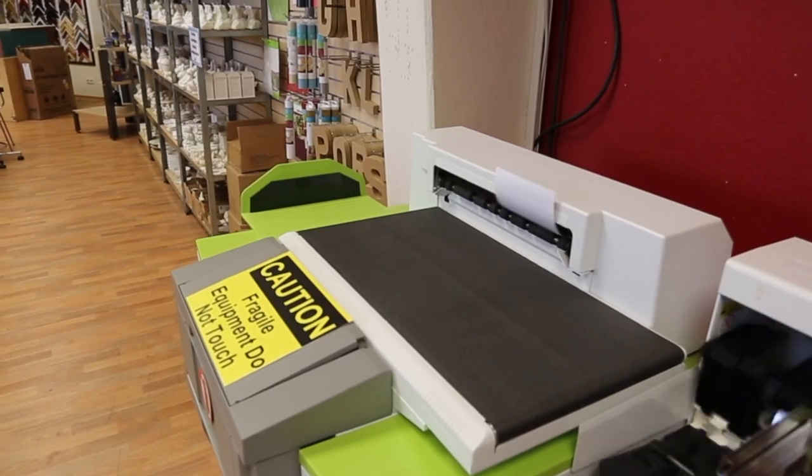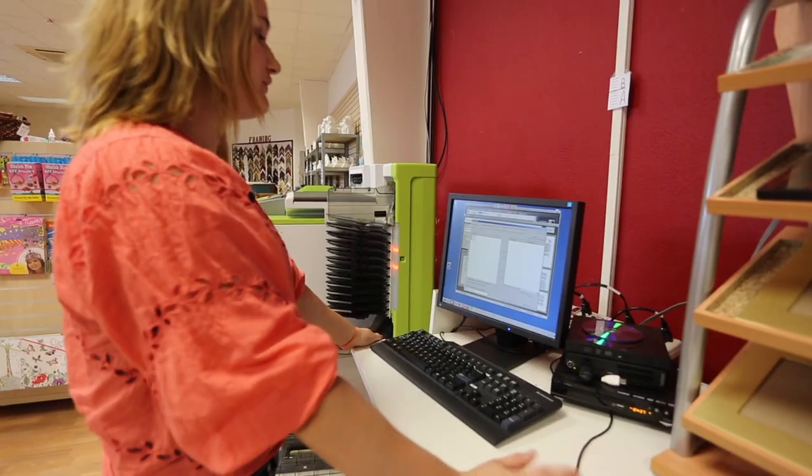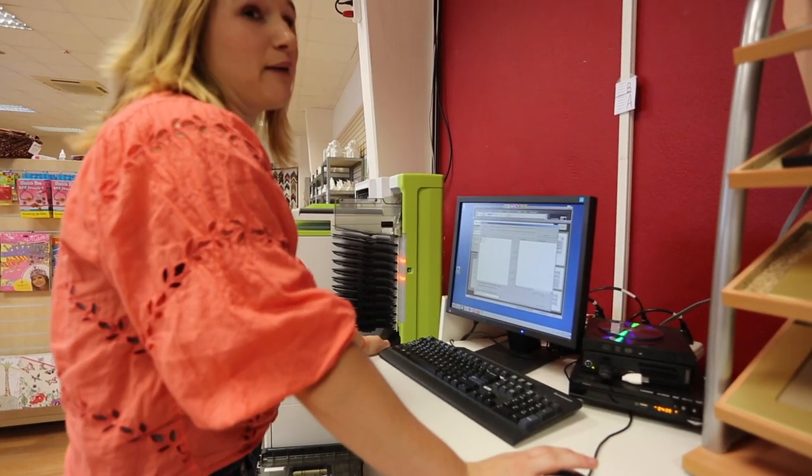When you come into the craft store, you can ask us to print your photos. We can print it off the flash drive or CD. We can map it through your phone.